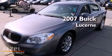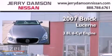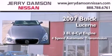This is a 2007 Buick Lucerne. It has a 3.8-liter six-cylinder engine and a four-speed automatic transmission.